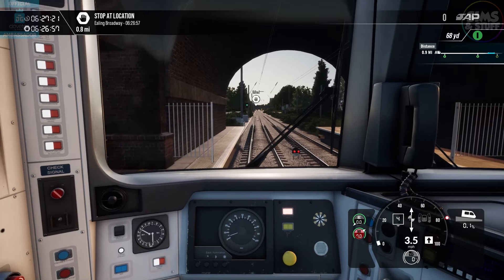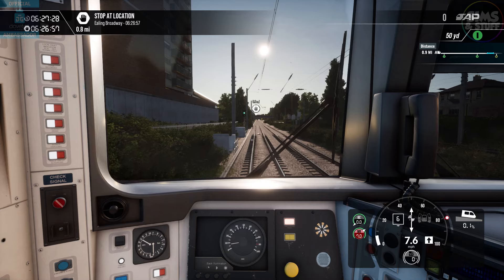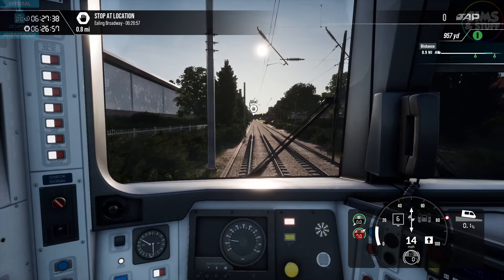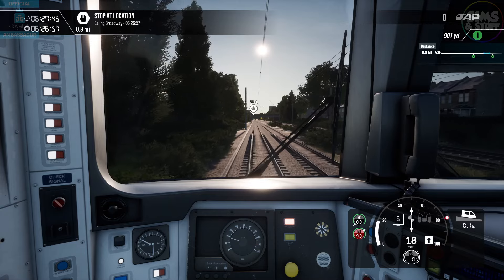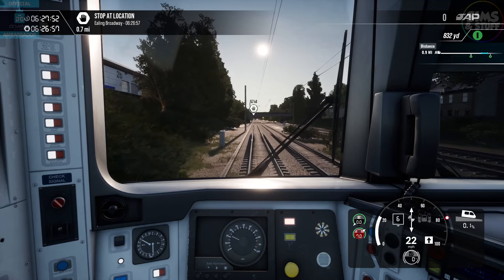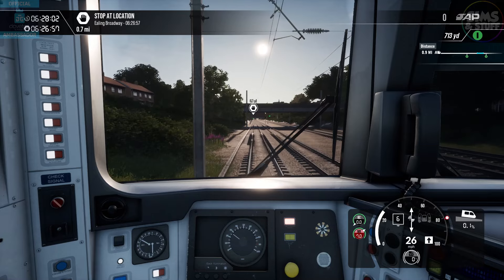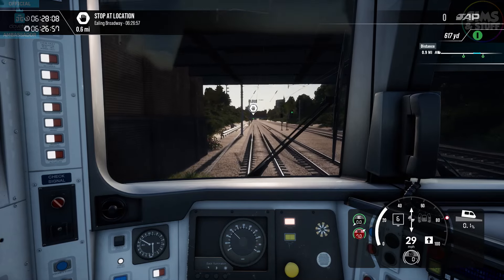First stop, Ealing Broadway, and then into Paddington. I just fancy doing some little tiny quick trips — things you wouldn't necessarily do on a stream, because when I do streams I'm generally doing full line runs. So I don't normally do these shorter journeys, but they are there. This is a timetabled route on the Great Western Express in the 166, so if you're going through the timetable ticking them all off, this is something you will end up doing. I thought I'd just do an early morning run, and we'll probably do a couple more of these on the channel to interject between streams.